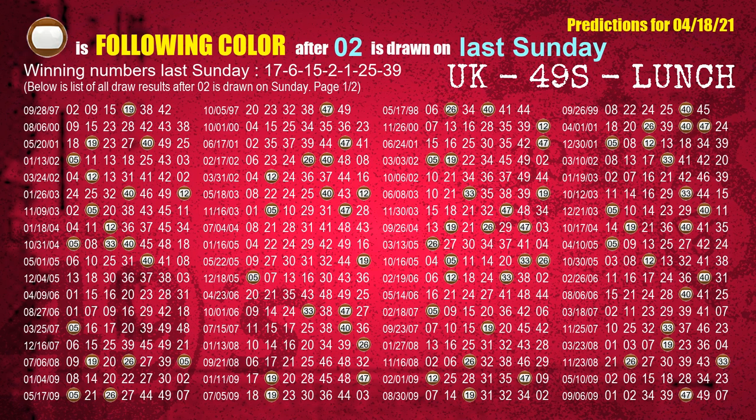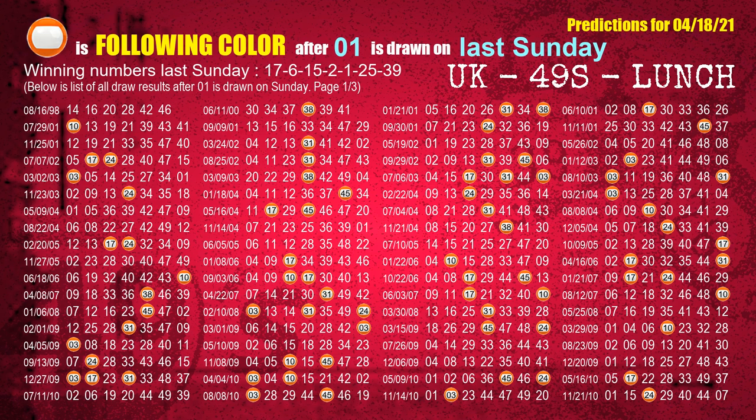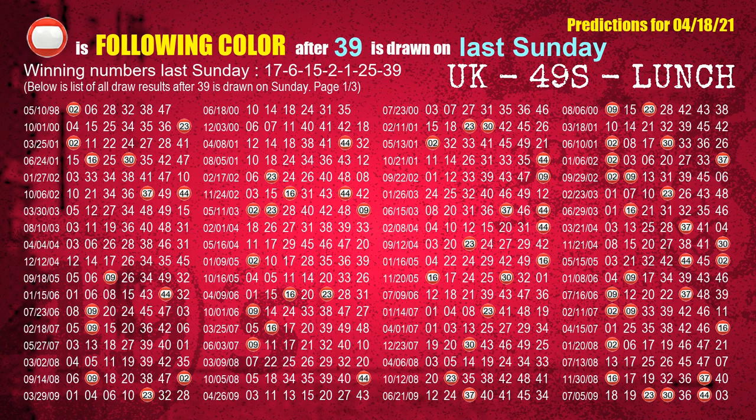The fourth winning number last Sunday is 02. The most frequently following color is brown when 02 is the winning number on last Sunday. The fifth winning number last Sunday is 01. The most frequently following color is orange when 01 is the winning number on last Sunday. According to the statistics above, the most frequently following color is red when 39 is the winning number on last Sunday.